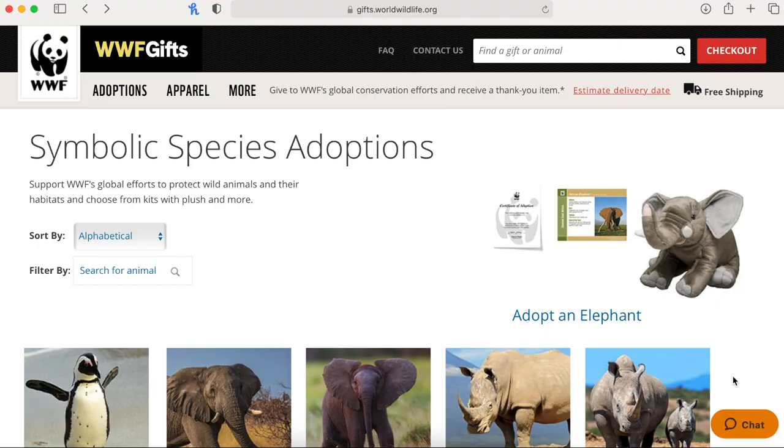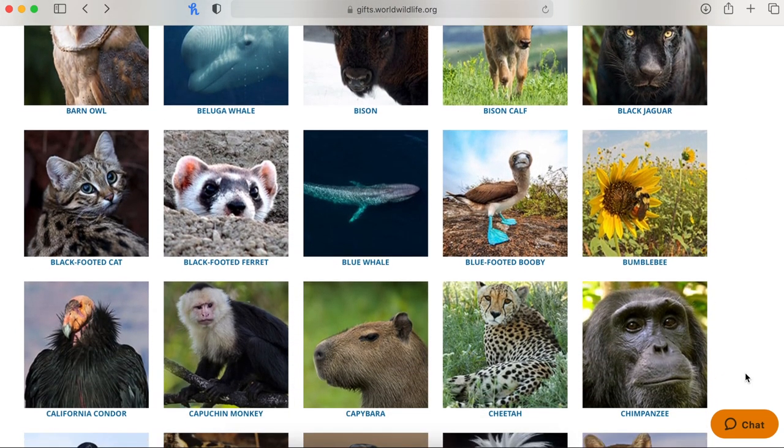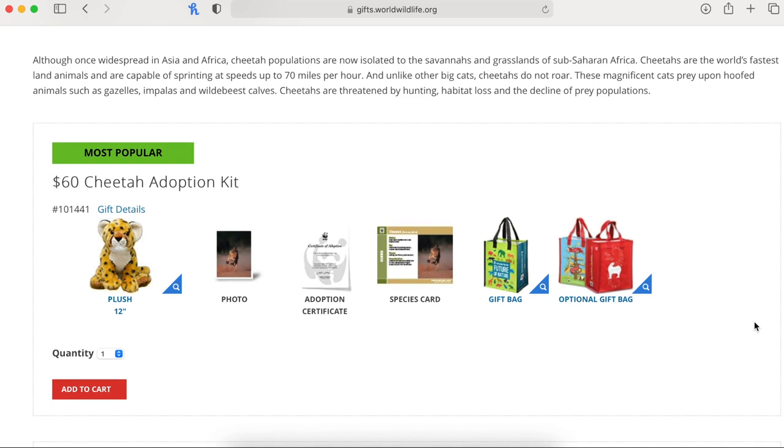This next one is great for the person who has everything and you don't know what to get them. There's a website where you can adopt an animal in their name — you make a donation in that person's name and the animal is essentially adopted by them. The company I know of is called Adopte — I'll have it linked in the description. When you do this, the company sends you a packet of information and a little stuffed version of the animal, so there's still something you can wrap up. It's incredibly thoughtful because it shows the person you know they're passionate about a cause or love that animal, and I think it's something truly special.